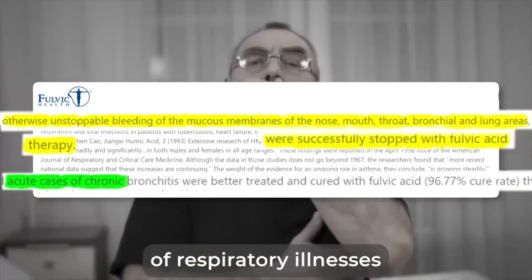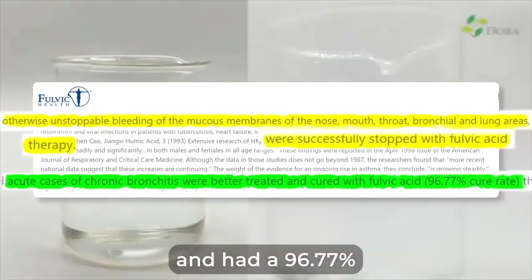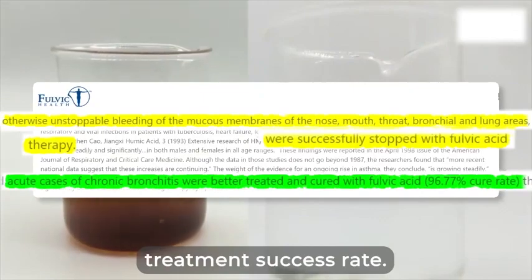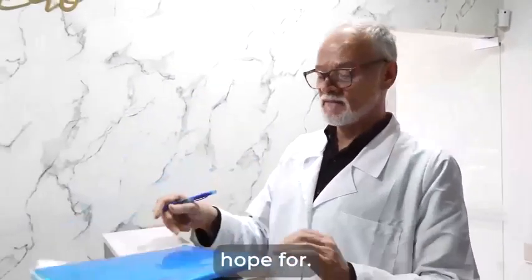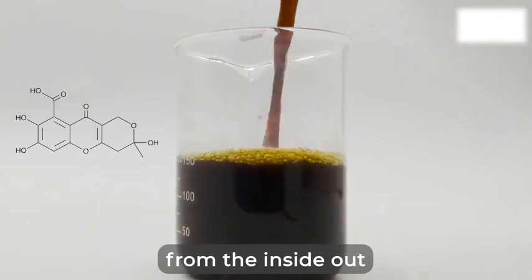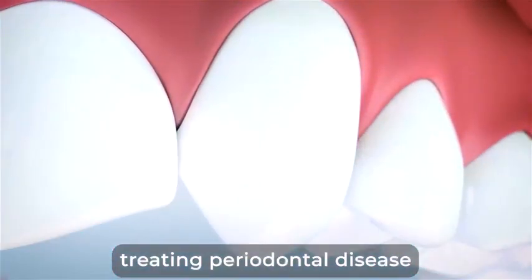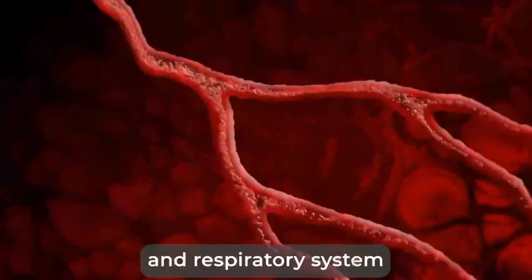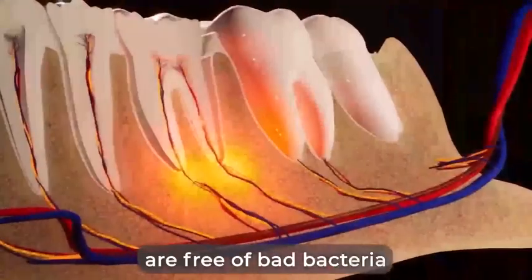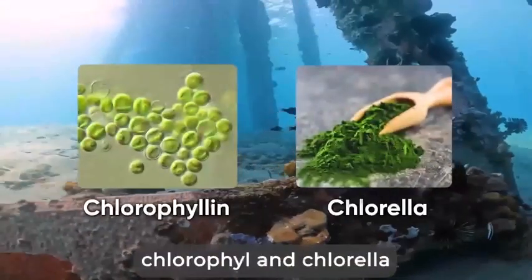And acute cases of respiratory illnesses like chronic bronchitis were better treated with fulvic acid and had a 96.77% treatment success rate. Seeing all these numbers was more than I could ever hope for. However, the benefits of mature fulvic acid don't stop there — it nourishes teeth and gums from the inside out and hydrates the gums while also proving effective in treating periodontal disease and erasing infections. Now that your mouth and respiratory system are free of bad bacteria and your veins, nerves, and gum tissues are revived and receptive to healing, we introduce the two star ingredients: chlorophyllin and chlorella, sourced from deep sea algae.